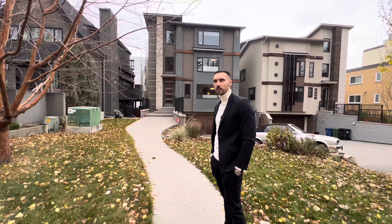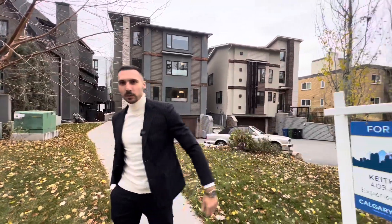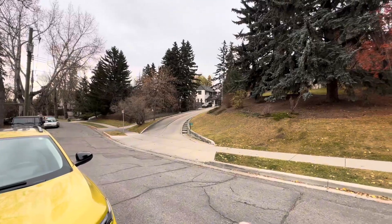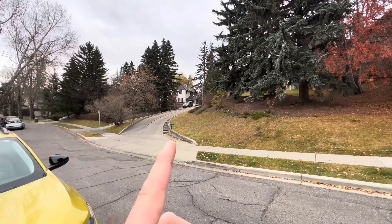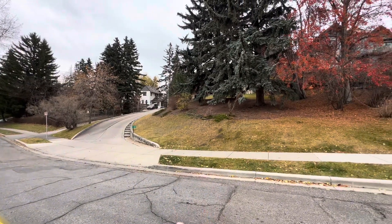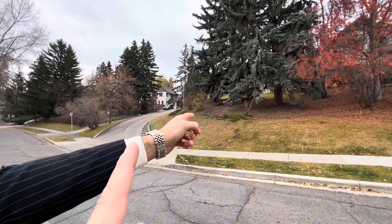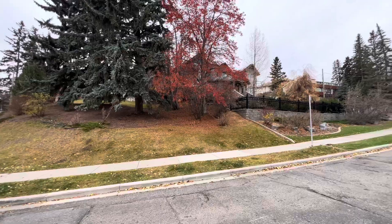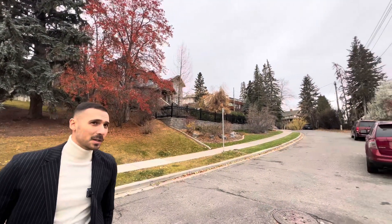Very quiet street, guys. This is a driveway that leads to a huge house — and that's not a road, that's another house right there. And here's another palace-looking property. So honestly...